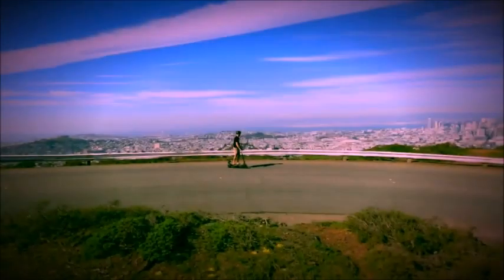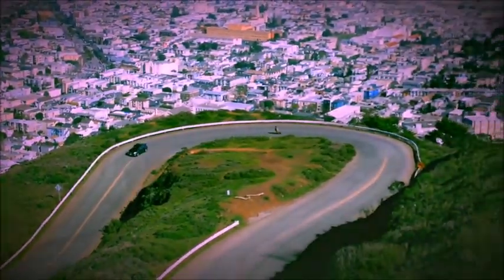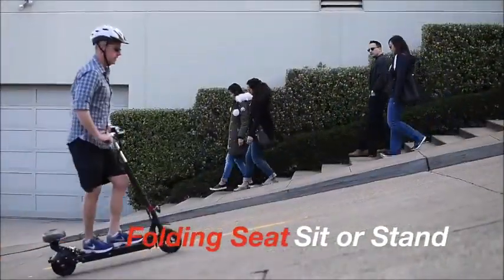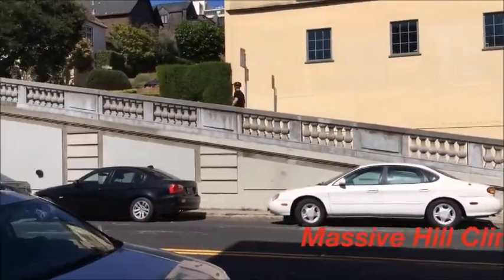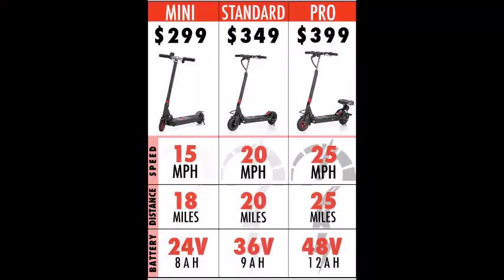It's an electric powered scooter and there are three different models: the Pro, the Standard, and the Mini. The range is pretty impressive on all three, but the Pro in particular. In this video we're focusing pretty much just on the features of the Pro, but I'll give you a couple of the basic features of the other models as well. The price point is $399 for the Pro.